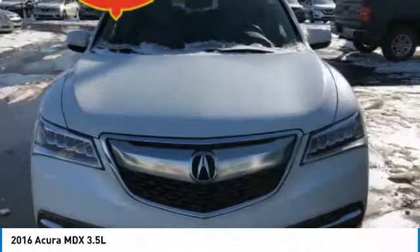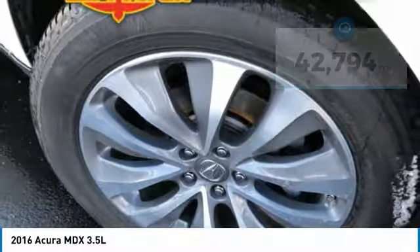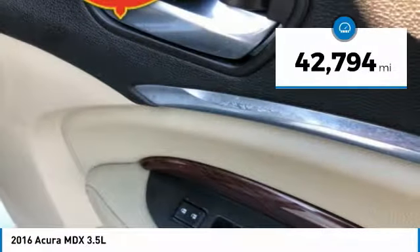Thanks to its high safety scores, a strong engine, all-around utility, and capable handling, this vehicle has less than 45,000 miles.